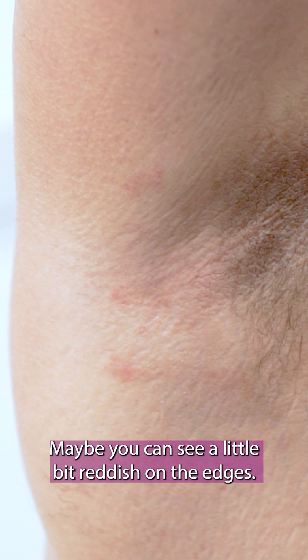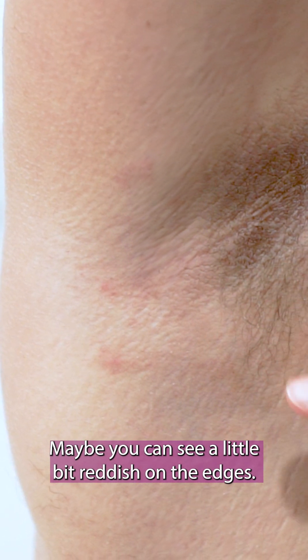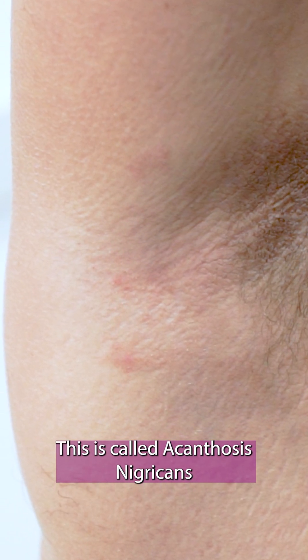What I want to show you is this pigmentation. It's a little hyperpigmented, maybe a little reddish on the edges. This is called acanthosis nigricans, and this is not what he came for, but it's a very important sign about the health of the body.